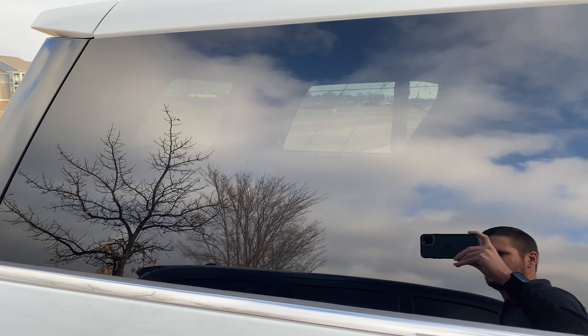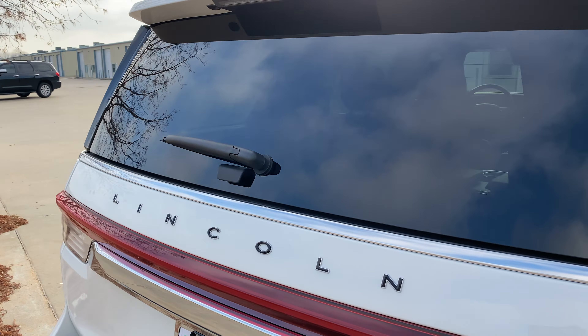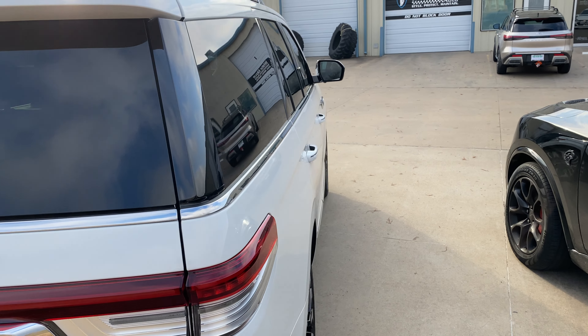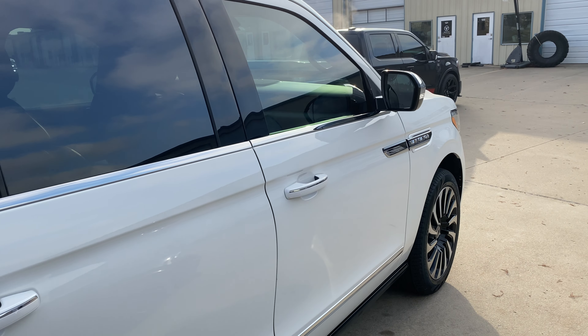We used the XR Plus, which offers tons of heat rejection and comes with a full lifetime transferable warranty. I think he's going to be happy with the outcome — he'll be able to see in the evening as well, a little privacy during the day, but not super dark, so he has no issues driving at night.